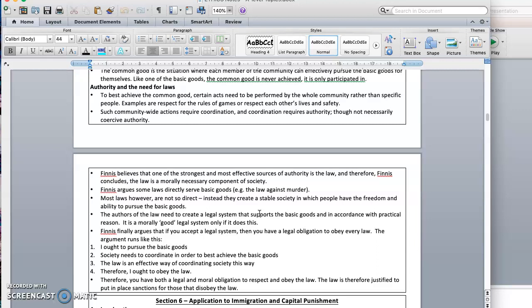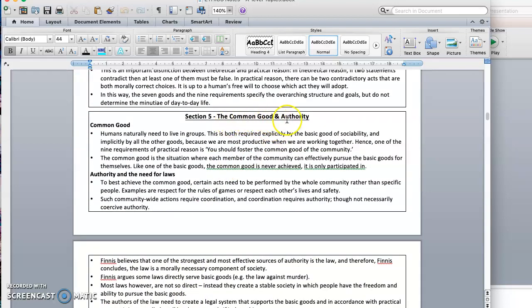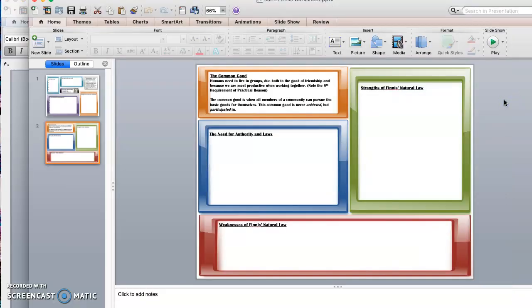We go further than we said before. We said perhaps you might have to obey a law that we might consider to be somewhat unjust. Actually, if you accept a legal system, according to Finnis, you have a legal obligation to obey every law. The argument runs like this: I ought to pursue the basic goods; society needs to coordinate in order to best achieve the basic goods; and the law is an effective way of coordinating society — so I should obey the law. And if you don't, the law is justified to sanction you so that people will obey it, because ultimately we are aiming at that common good and want to make sure everyone has the opportunity to participate in the common good and the seven basic goods equally.